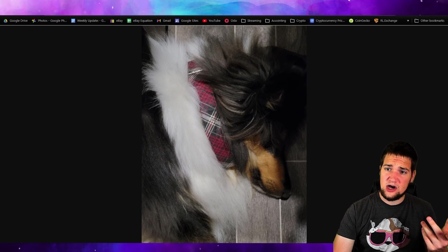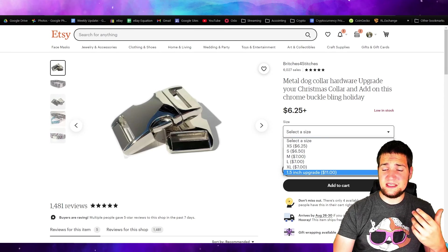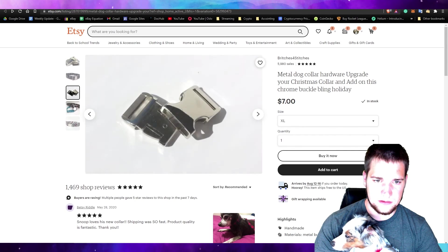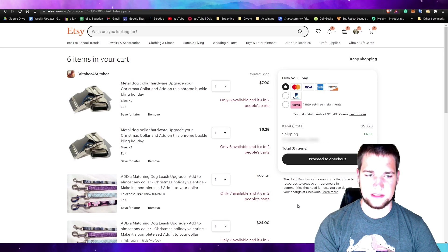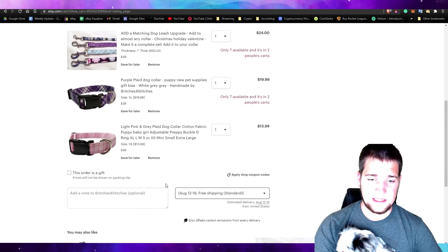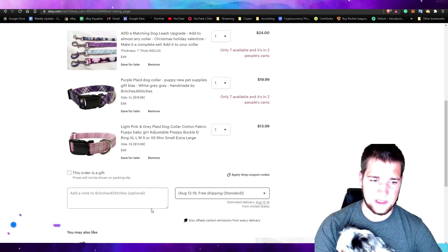This is what it looks like on their collie — there's another photo of it. You can upgrade the plastic black buckle to the metal buckle, extra large. We'll click that and add to cart. Here is our order and here is the matching leash — that's awesome. We've got a free shipping option and some other shipping options. We'll just do the free one.